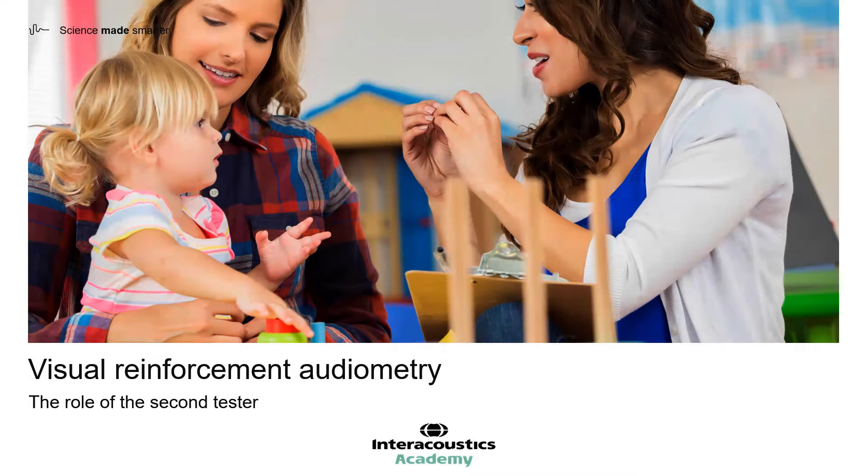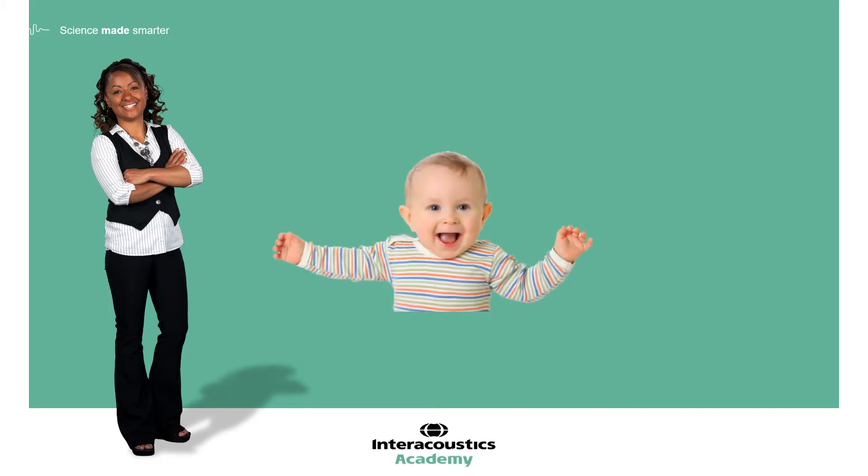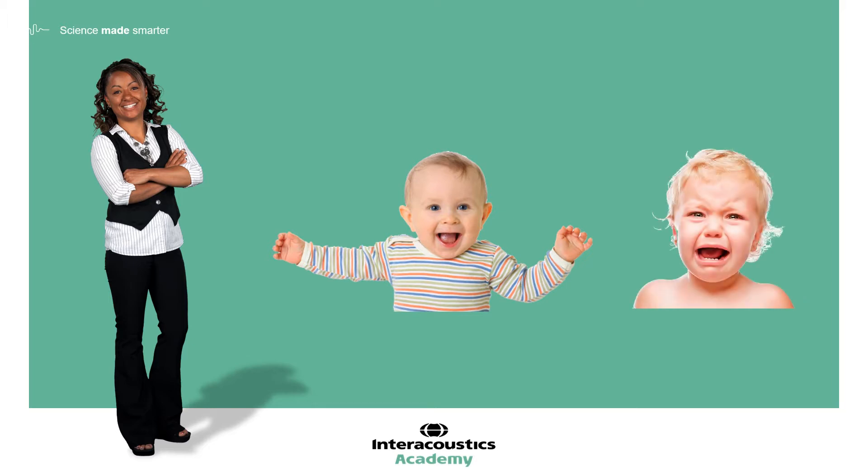The importance of the role of the second tester is often underestimated when it comes to VRA testing. Although it is logical to see the first tester as the person leading the appointment, in actual fact our second tester has a much more pivotal role when it comes to the cooperation of the child. A happy child who is enjoying their VRA experience is one who is much more likely to produce results than a child who is upset, scared, or nervous. Whilst it is not always possible to ensure we have a happy patient, there is a great deal that the second tester can contribute towards this.